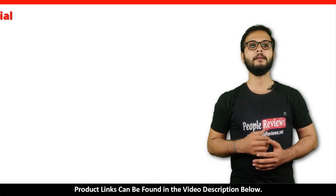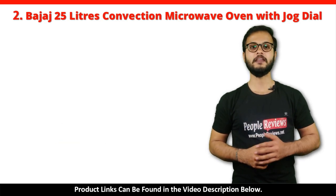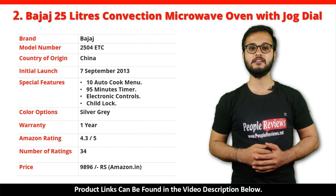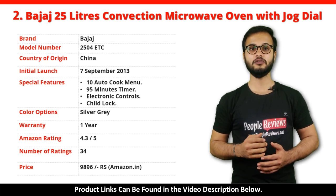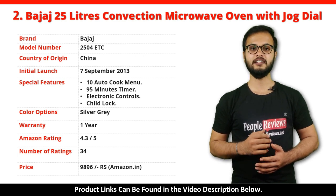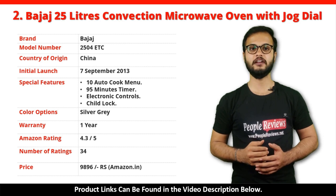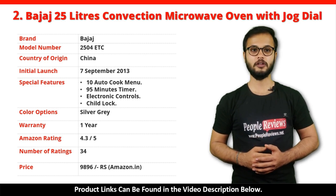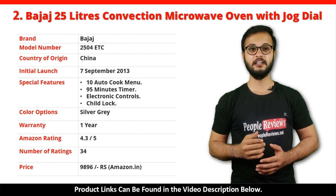Number 2: Bajaj 25L Convection Microwave Oven with Jog Dial. It is a made in China product launched in September 2013. Special features include 10 Auto Cook Menus, 95 Minutes Timer, Electronic Controls, and Child Lock. It comes with 1 year warranty and is available in silver gray color. It has got 4.3 out of 5 rating from 34 people on Amazon. You can buy this product on Amazon for just Rs 9,896.